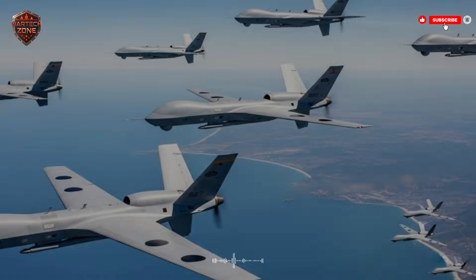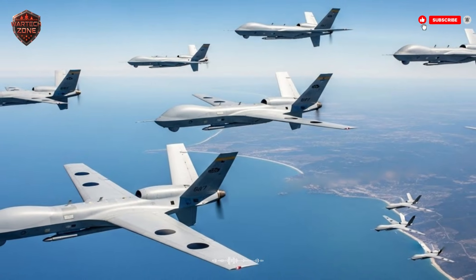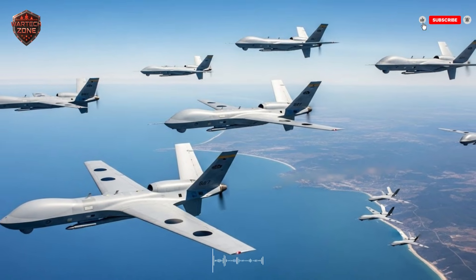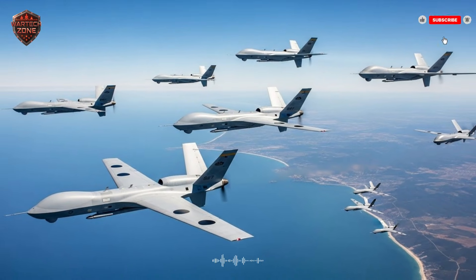A nation fires a million-dollar missile. It hits its target perfectly, but the target was a fake. It was designed to be hit. This is real. This is happening now. This is the secret weapon changing air warfare: the decoy.